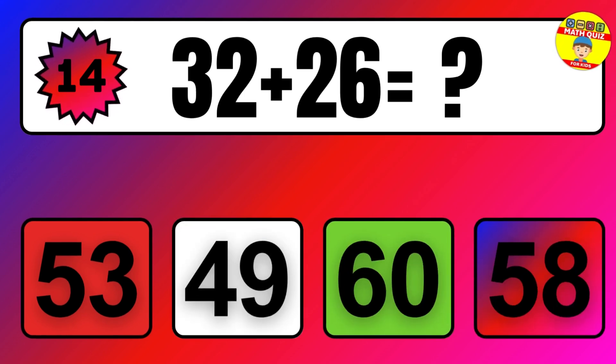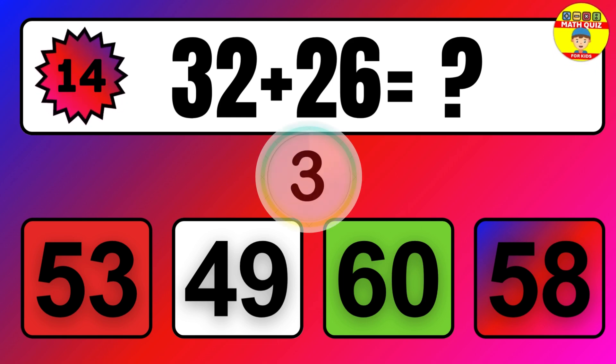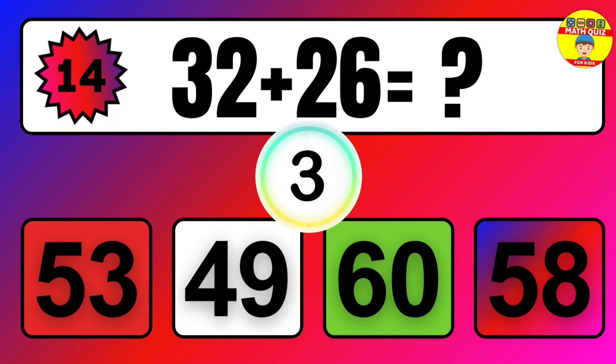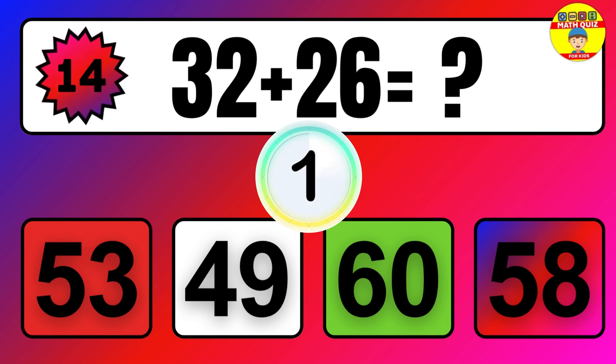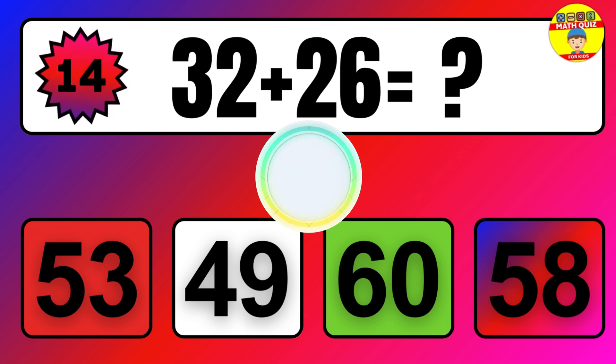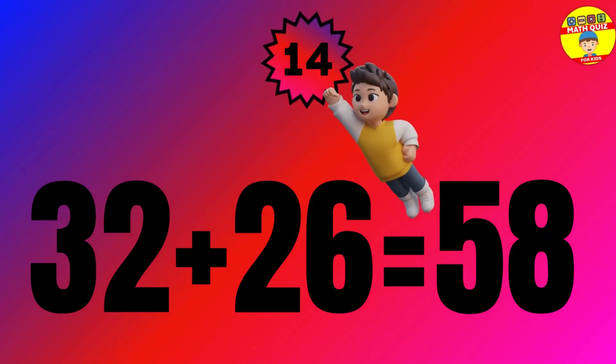Question. 32 plus 26 equals what? The answer is 32 plus 26 equals 58.